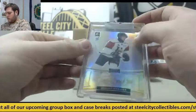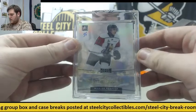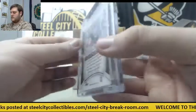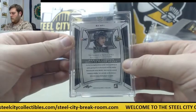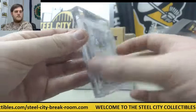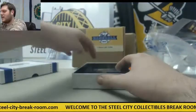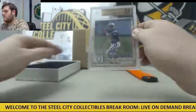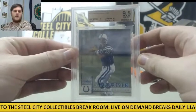Starting off, 101 Maxime Forte — Maxime Forte for the Halifax Mooseheads. And next up, 1998 Leaf Rookies and Stars Rookie Card, 9.5 Gem Mint, Peyton Manning.